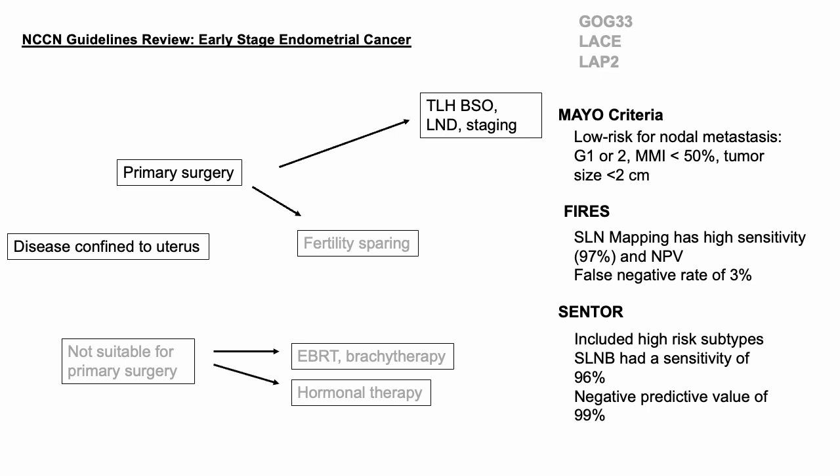For lymph node dissection in endometrial cancer, Mayo criteria is an intraoperative assessment that looks at grade, myometrial invasion, and tumor size. Specifically: grade 1 or 2, myometrial invasion less than 50%, and tumor size less than 2 centimeters. In an observational study of 328 patients, none who met all of these criteria had positive lymph node mets. This can be used intraoperatively, though since the advent of sentinel lymph node mapping we don't use Mayo criteria as often.